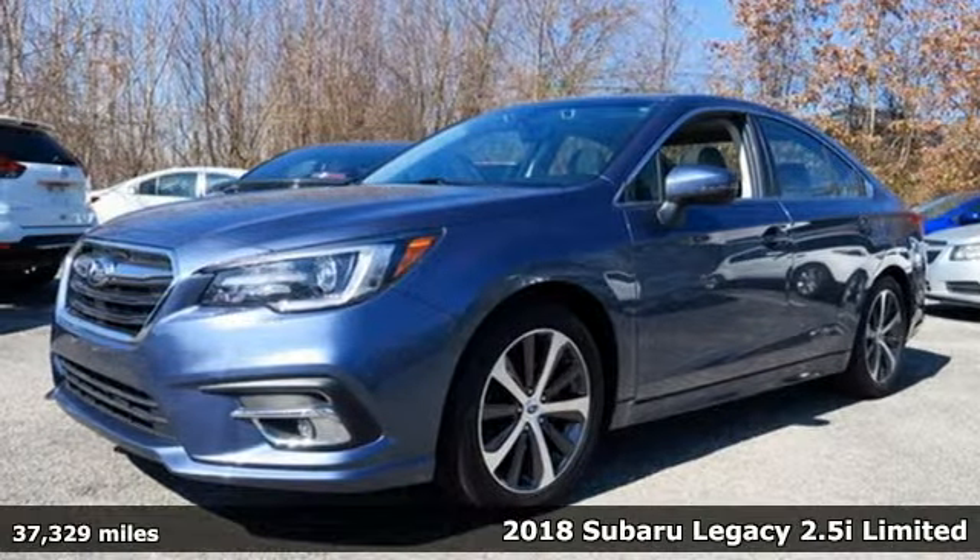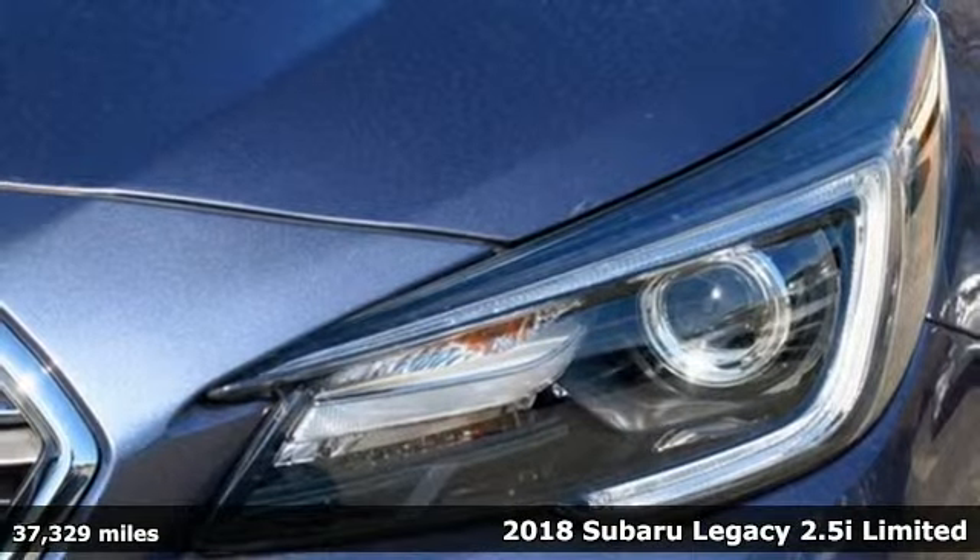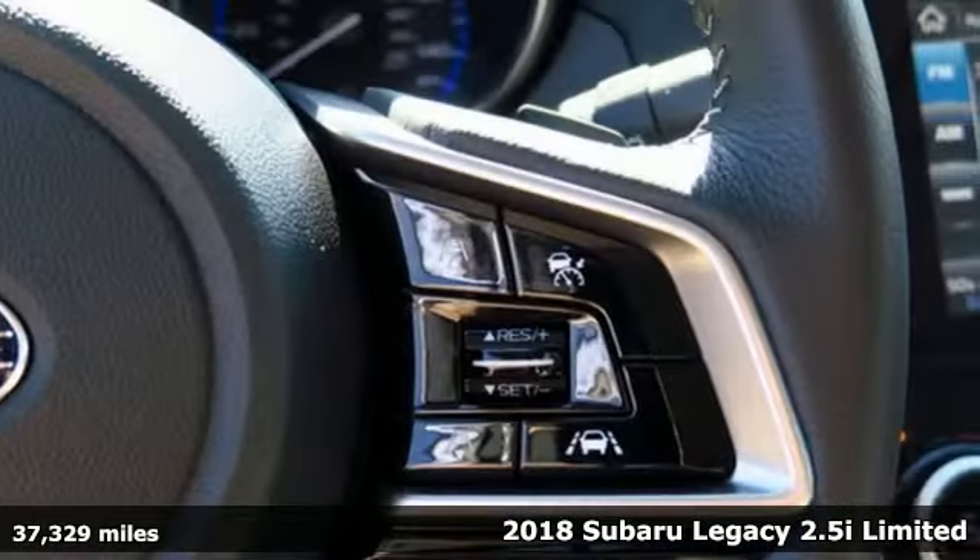It's a 2018 Subaru Legacy. If love is what makes a Subaru a Subaru, this Legacy will make you fall in love again.